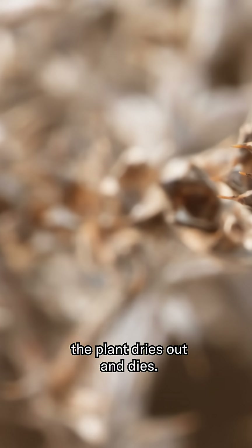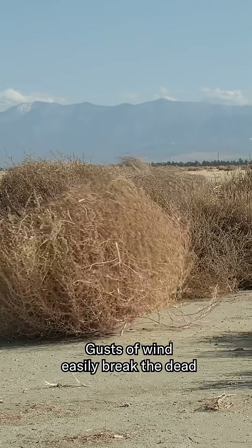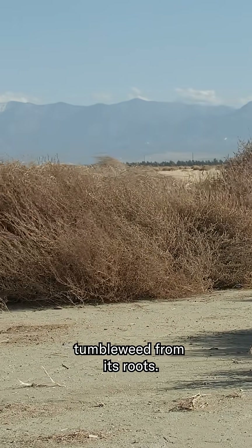Come fall, the plant dries out and dies. The seeds are still in there. Gusts of wind easily break the dead tumbleweed from its roots.